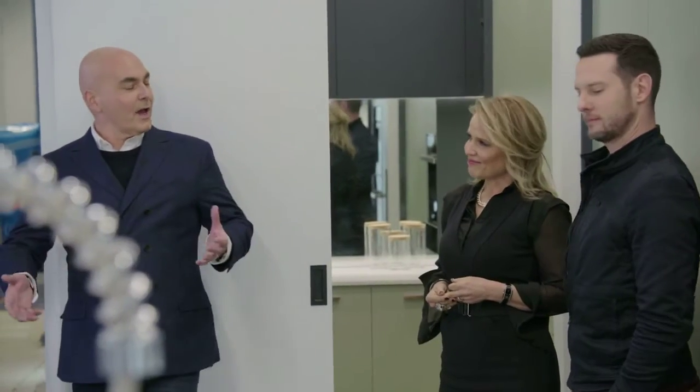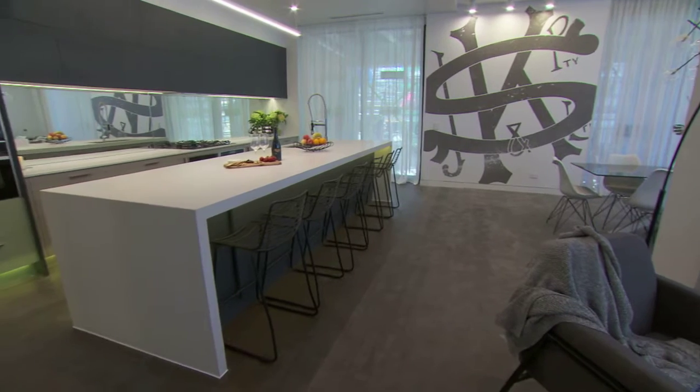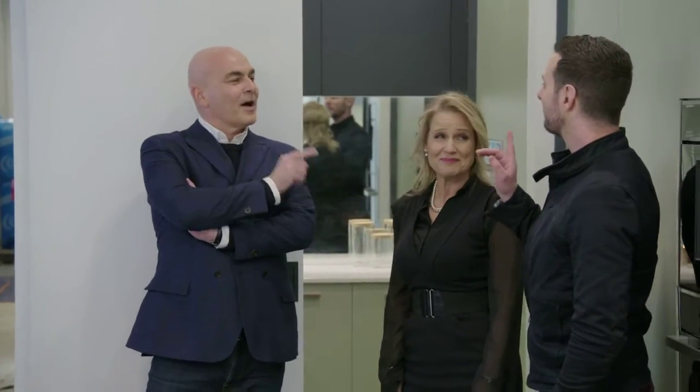This is a stand-around-with-a-drink-in-your-hand party kitchen as opposed to a dinner party kitchen. That would be the dance floor — it is big enough to be a dance floor, and it's a whole different type of party kitchen.